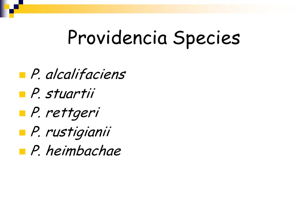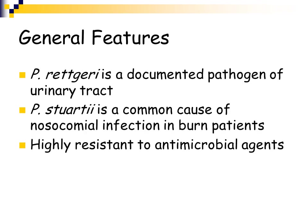Providentia has several species: alcalifaciens, stuartii, rettgeri, and rustigianii. Providentia rettgeri is the documented pathogen of the urinary tract, and stuartii is a common nosocomial infection in burn patients. Providentia is highly resistant to antimicrobial agents, which is a serious problem in burn patients who lack their first line of defense — their skin. If they get an organism like Providentia that's highly resistant to antimicrobials, it can be an infection that is very difficult, if not impossible, to treat.